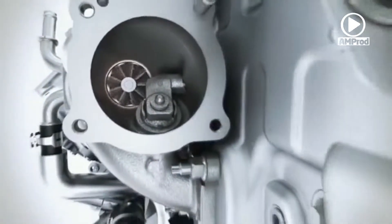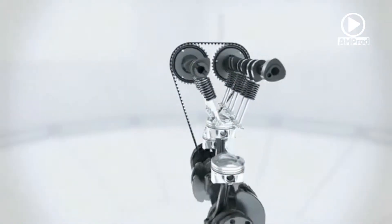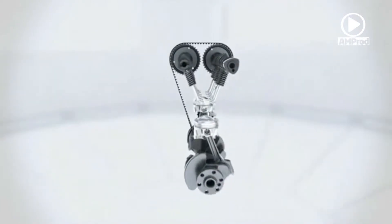The turbocharger delivers a strong low-end torque, increasing torque and performance despite the reduced displacement. The small low-inertia rotors of the turbine enable high torque with the absolute minimum of delay during quick acceleration processes. The optimised offset crankshaft now produces less friction and also contributes to increased efficiency.